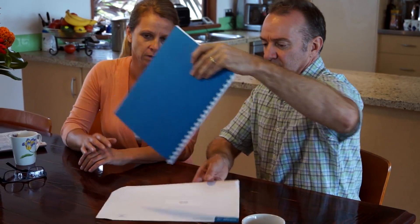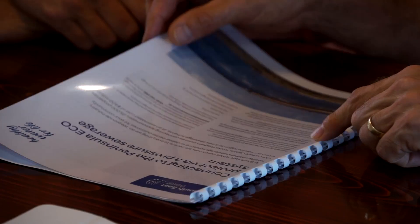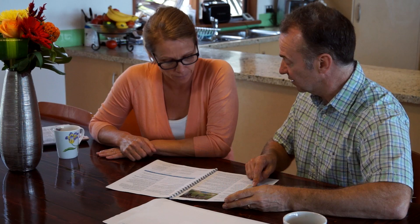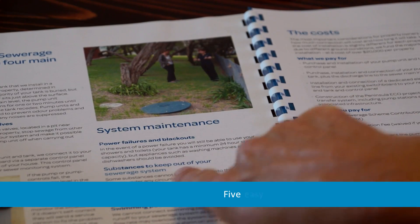This pack outlines what a pressure sewer system is, its benefits and costs, and the connection process. Your pack will also outline how to apply for your connection.